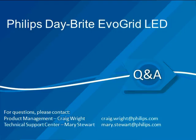If you have any questions on the EvoGrid LED, you can go to the Q&A tab and ask your questions now.